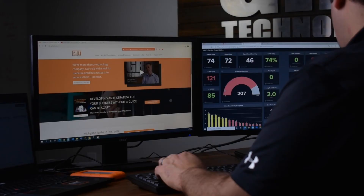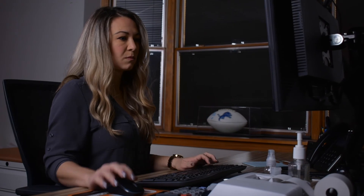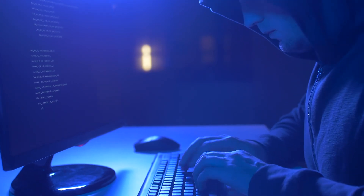Dark web monitoring is a tool that Grit Technology uses and deploys to all of our clients. This allows our customers to protect their employees and businesses and also limit the amount of damage that can be caused by information being leaked on the dark web.